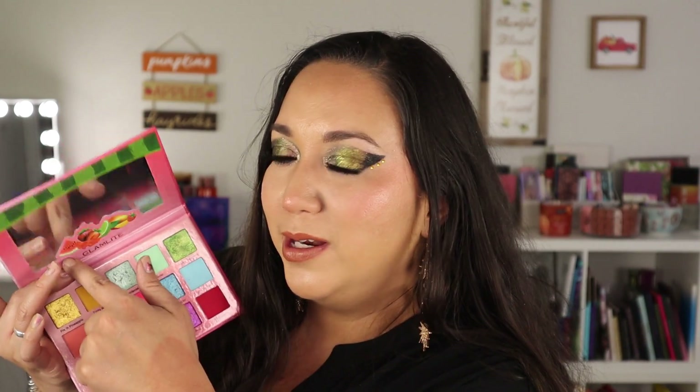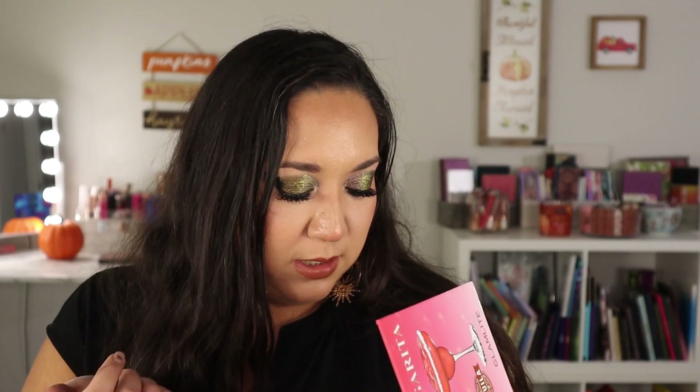The very last palette is from Glam Light — the Margarita palette. Of course I would repurchase this! I've talked about it a lot on my channel and it ranked pretty highly on my Glam Light ranking. It's so fun and bright and makes me happy — I love the little fruit print on the packaging. The metallics are so pretty, the pastel matte shades are absolutely stunning and so pigmented, and this beautiful green metallic is just bomb. Glam Light does so well with their eyeshadows. If this was lost today I'd immediately go order another one.